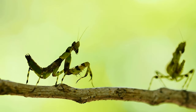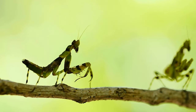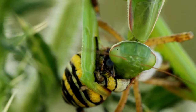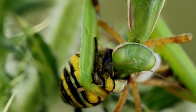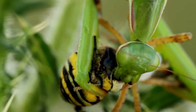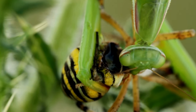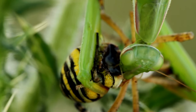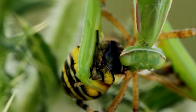Mantises are carnivorous insects with a diet primarily consisting of other insects. They are still hunters and are known for their patience and stealth when stalking prey. Mantises are ambush predators — they often wait motionless for their prey, relying on their excellent camouflage to blend into their surroundings. When an unsuspecting insect comes within striking distance, the mantis uses its specialized forelimbs to capture and consume the prey.